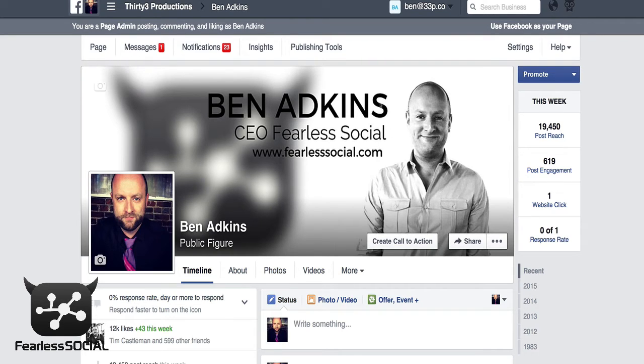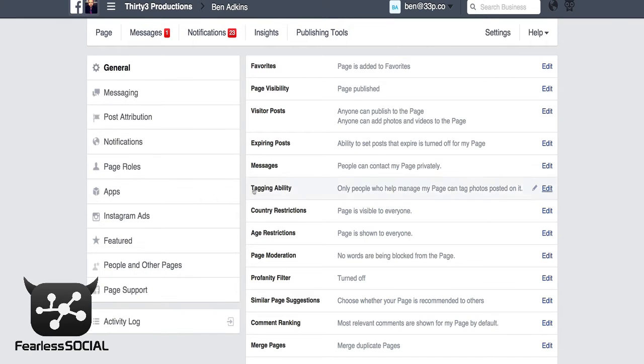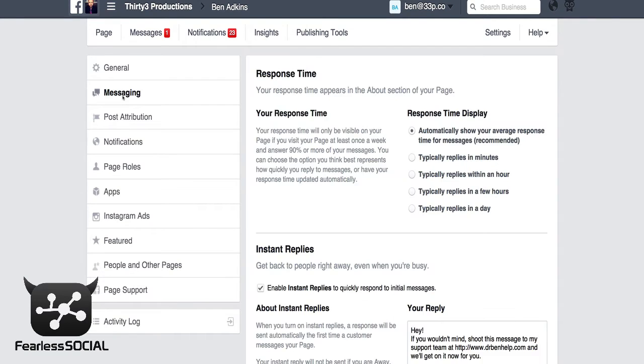So here's what we're going to do. We're going to jump in here — this is our page — and what you can do is go up to Settings. When you go to Settings it's going to take you to a page that looks a little something like this, and then you're going to want to go over to Messaging.